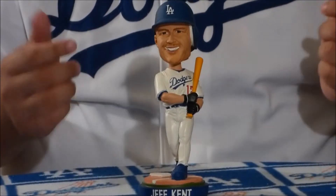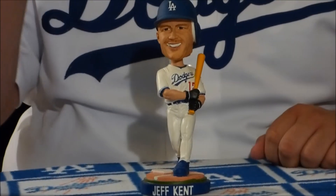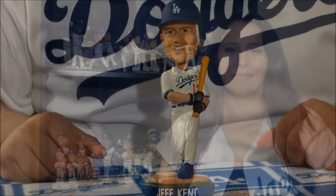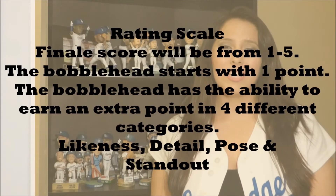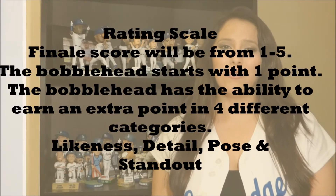Now that you've seen the bobblehead, Ben and I are gonna rate it. The crew rates each bobblehead on a scale of one to five — each bobblehead starts with one point and can earn an extra point in four different categories. The first category is likeness. We're gonna give this one a point. We think it looks pretty much like Jeff Kent himself, so it deserves a point.